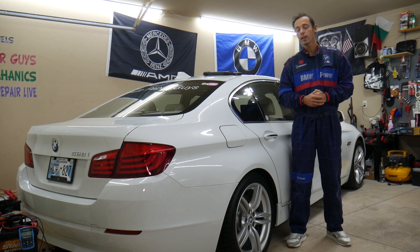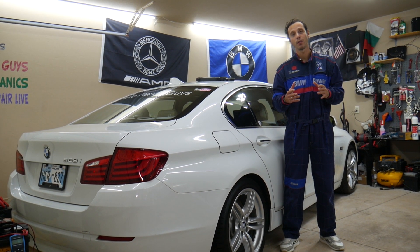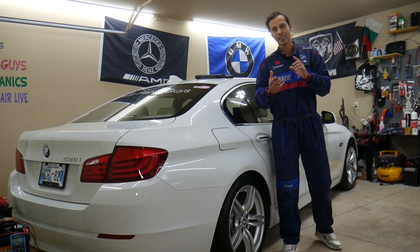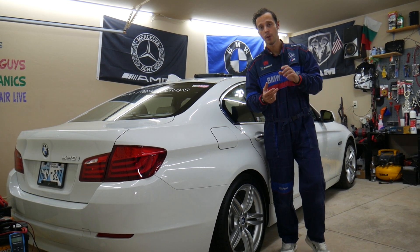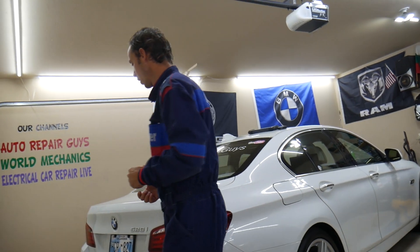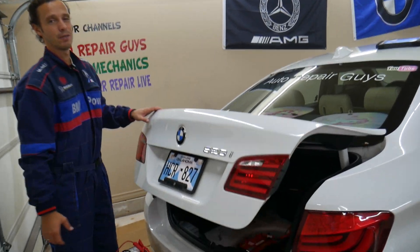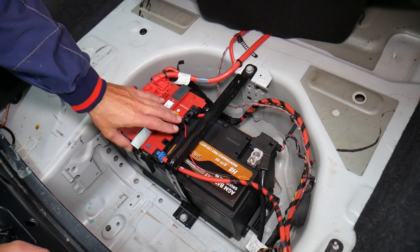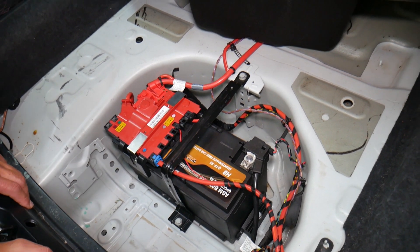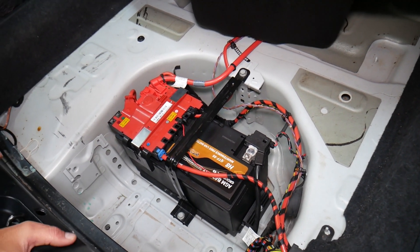Number two: when disconnecting or replacing the battery, it's very important to know which terminal to disconnect first and which to connect first. If you do it the wrong way, you can burn modules and computers — costing thousands of dollars. We know this firsthand because we burned an ABS traction control module on a Mercedes back in the day, and it cost us thousands of dollars to replace. So always know which battery terminal to disconnect and reconnect first.